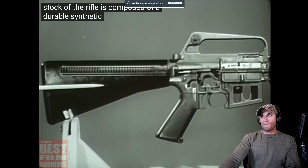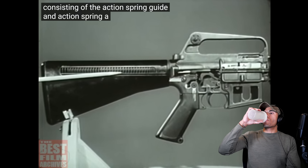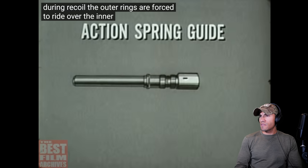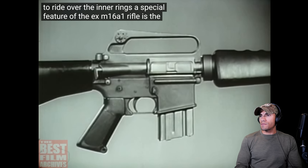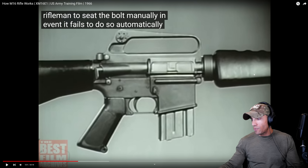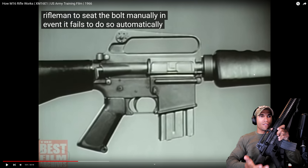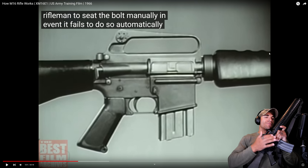The stock of the rifle is composed of a durable synthetic material of high-impact strength. It contains the recoil mechanism consisting of the action spring guide and action spring. Recoil is absorbed by buffer rings on the action spring guide. A special feature of the XM16E1 is the forward assist assembly, which permits the rifleman to seat the bolt manually if it fails to do so automatically. When doing a brass check, you hit the forward assist to make sure the bolt is fully forward — you're supposed to be aggressive with it.